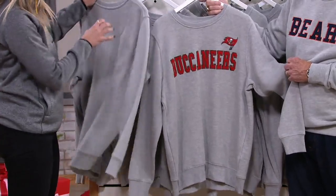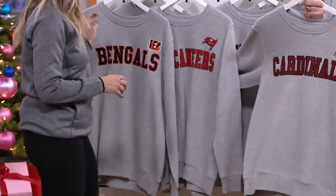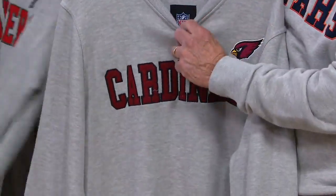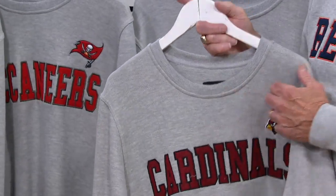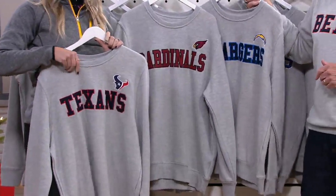The Buccaneers with that red and pewter, the Cardinals. The one thing you should look for when buying any merchandise — slide it down and you'll see the NFL shield. That means we are officially licensed with the NFL. We're legit. We are G3 Sports.